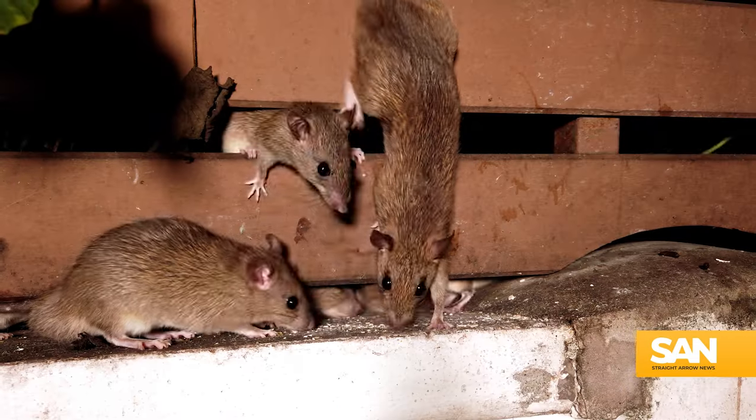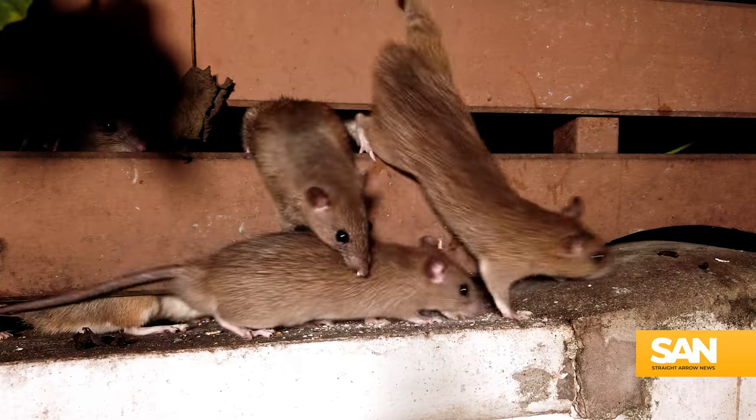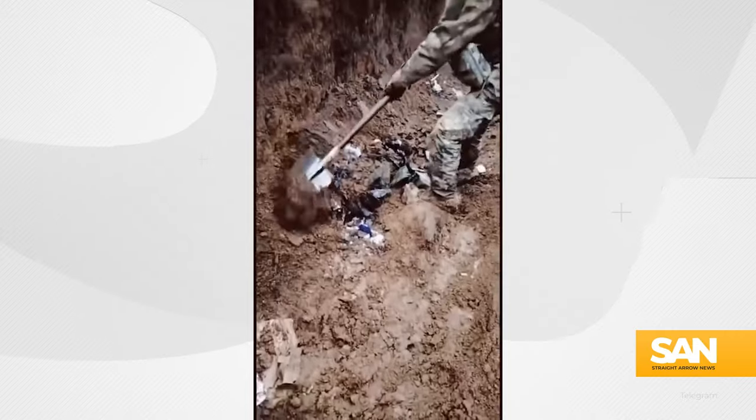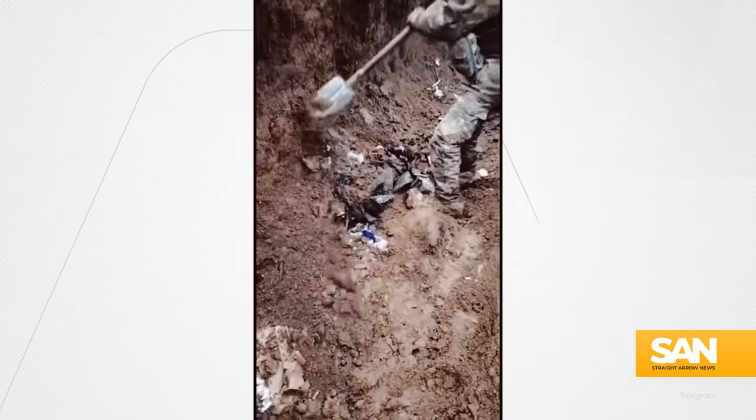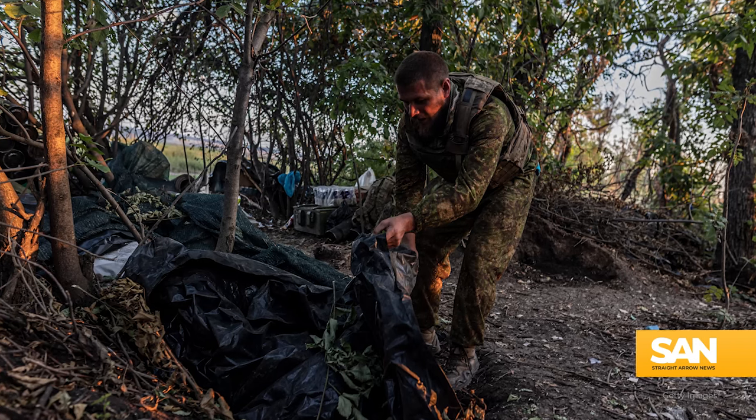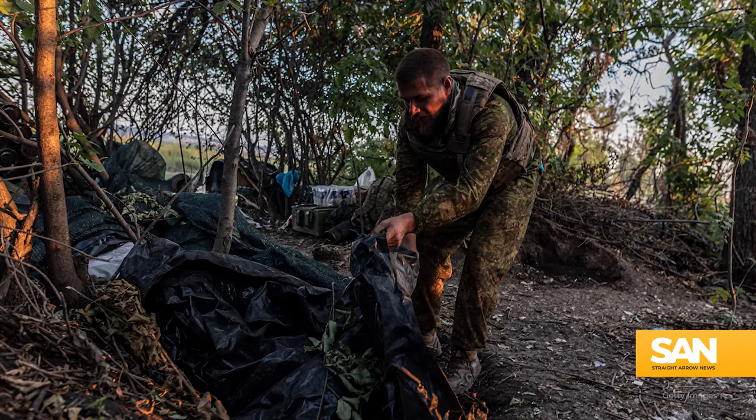To be fair, Ukraine is also dealing with rodents in their trenches. It's to be expected considering the conditions of the battlefield and the time of year. Rodents like mice, rats, and apparently nutria are attracted to the waste and warmth created in and around trenches. Trash, food waste, and human waste are all prime food sources.